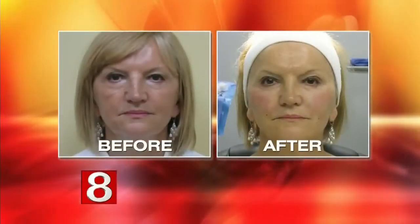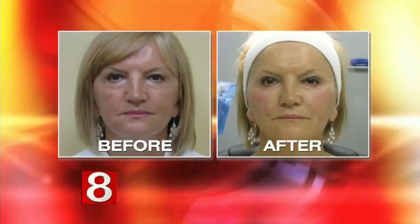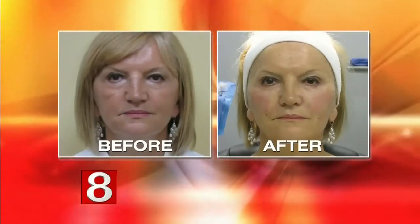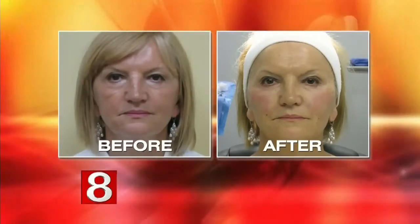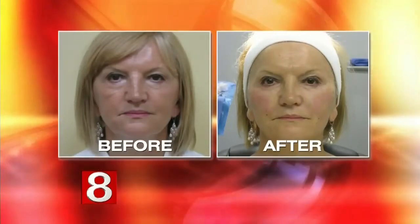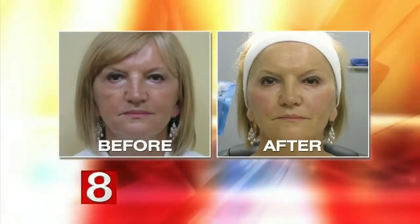We have to look at the before and after pictures because these are really impressive. This is a lady I did actually last week — her before picture and her after picture — and that is two minutes after. You can see the results absolutely. I wanted to show that because she is wide awake and the result is instant, without a whole lot of swelling.